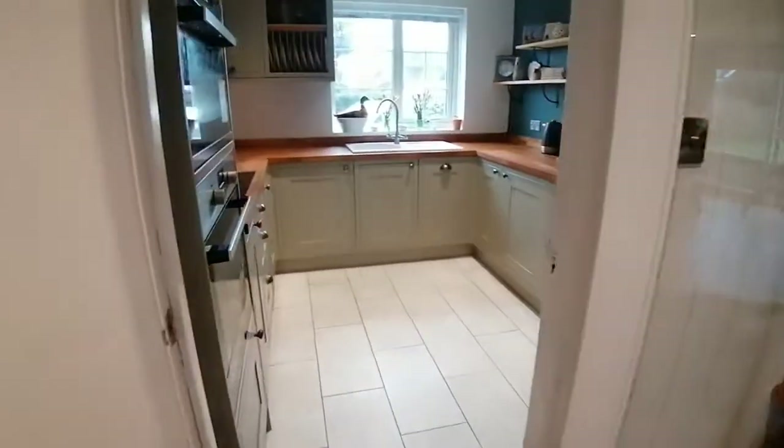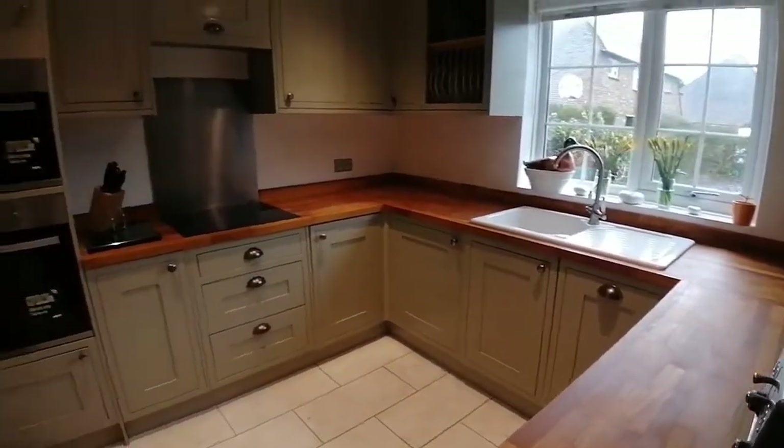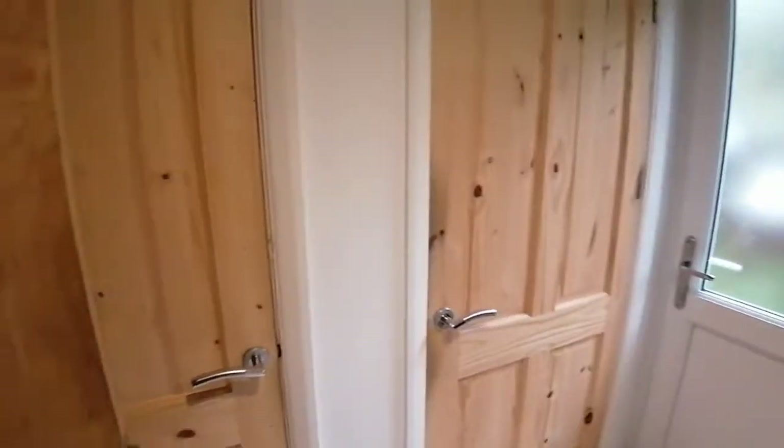Coming through to the kitchen at the back, again absolutely immaculate. My client has gone all out to make this a really wonderful family home — the cooker is so new that you've still got the stickers on it, which says a lot about the sort of property you're buying.